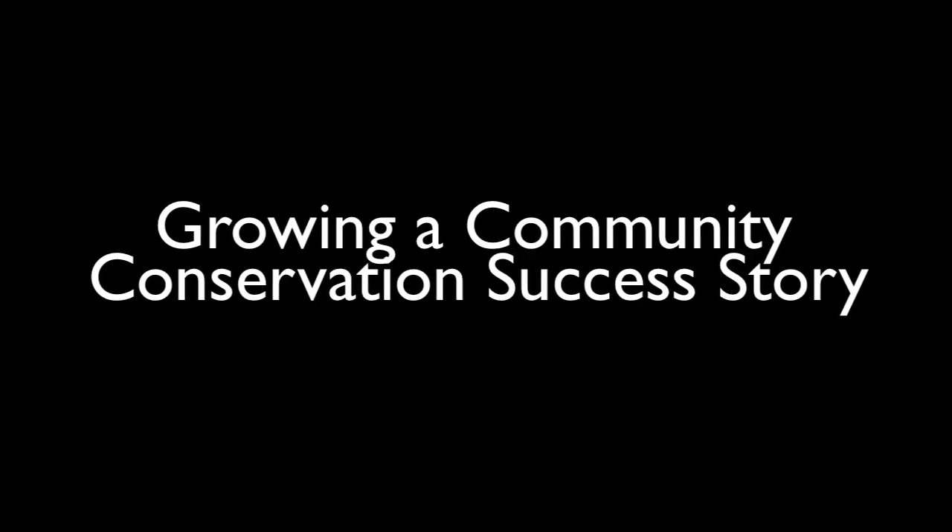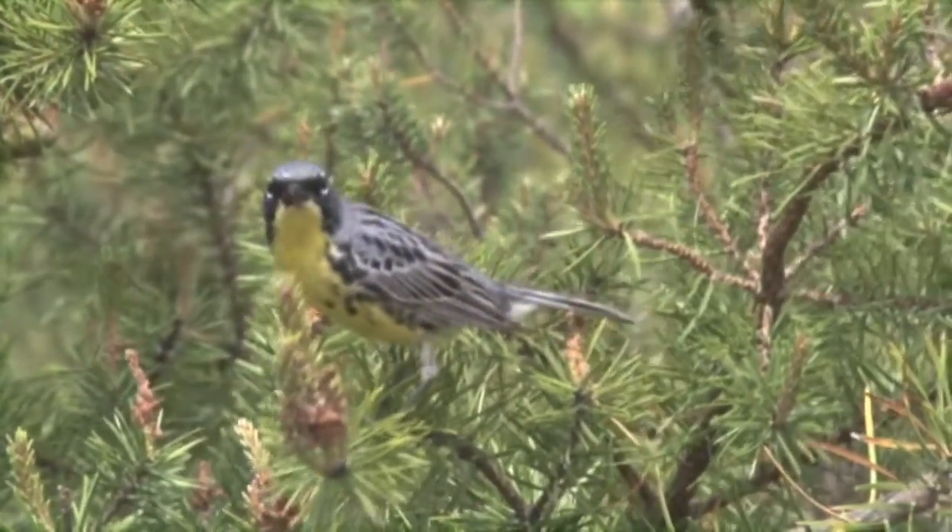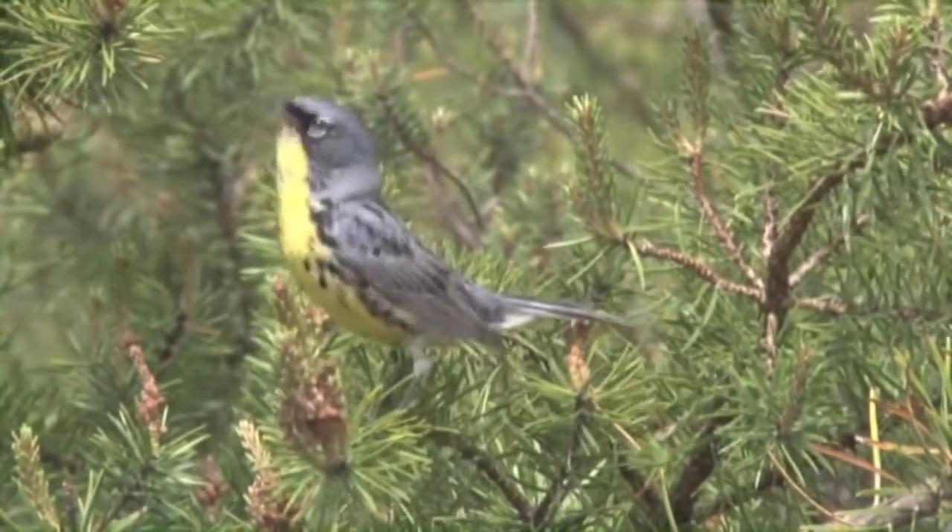The active management that goes into Kirtland Warblers is a story that needs to be told because it's something that needs to keep happening.